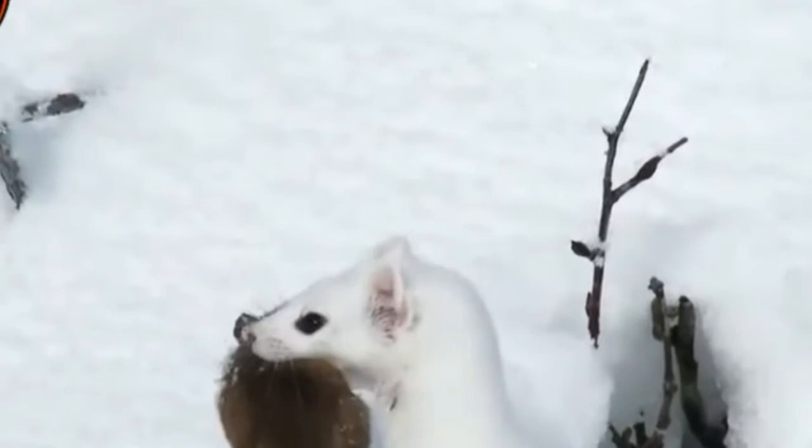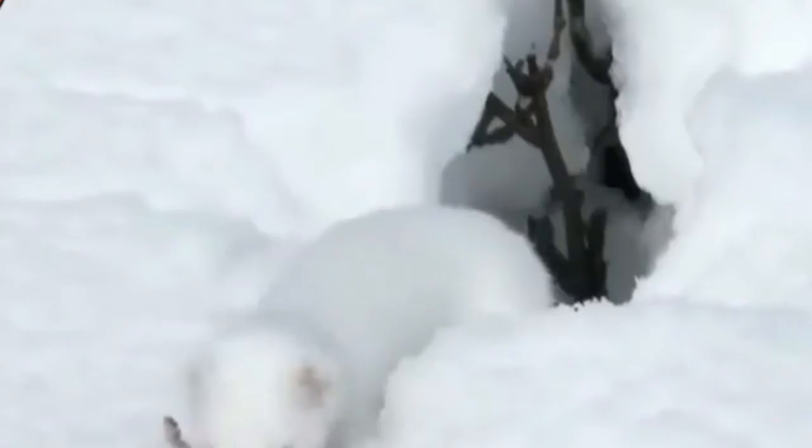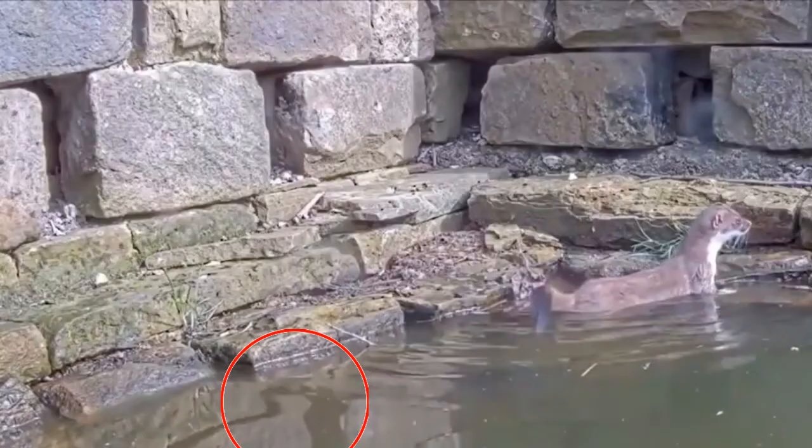Ermine has a small, triangular head, rounded ears, elongated whiskers, sleek body, short legs and long tail. Ermine has sharp claws that facilitate digging and climbing on the trees.